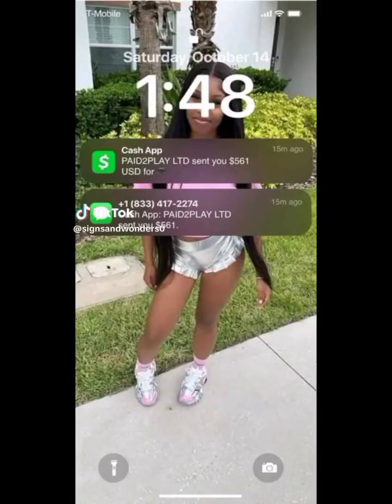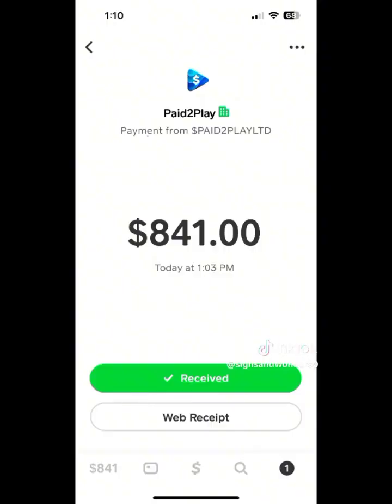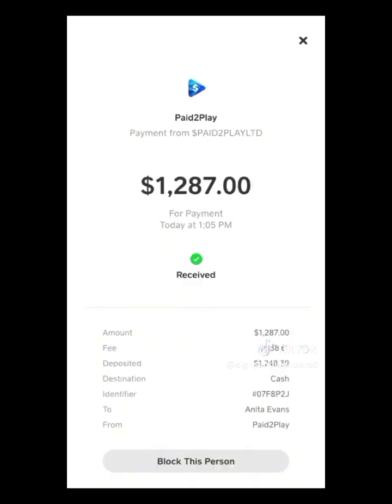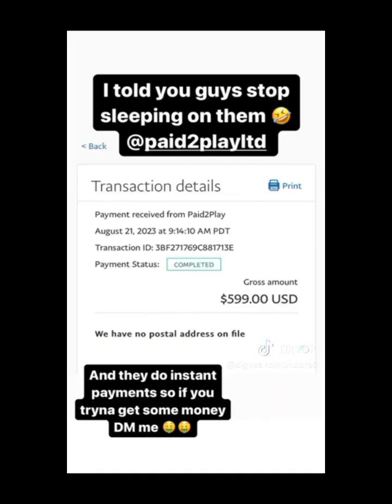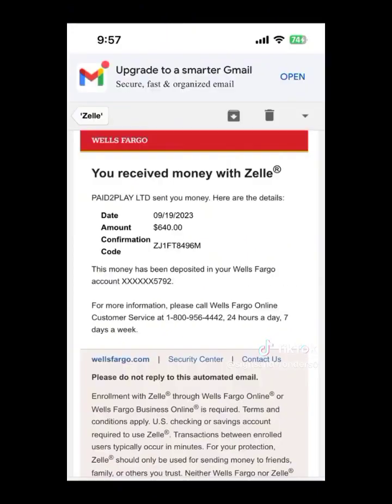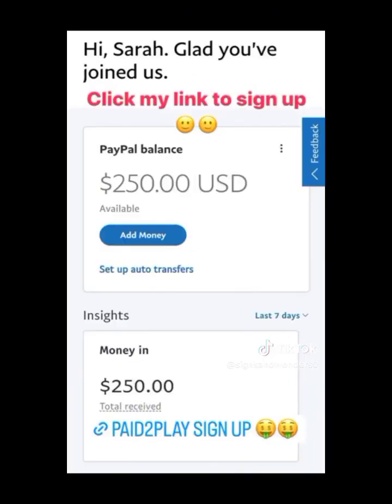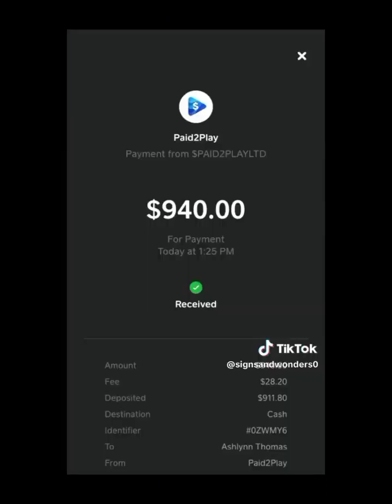Hello guys, you are welcome back to my channel, this is InfoGuide TV. For those of you that are still skeptical about Pay to Play, I have some payment proof to show you. Pay to Play is actually legit, and you can see some payment proof here.